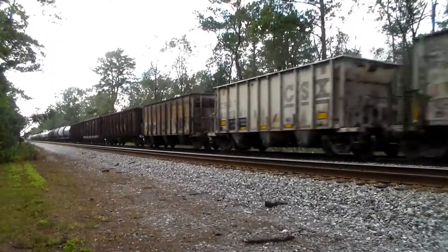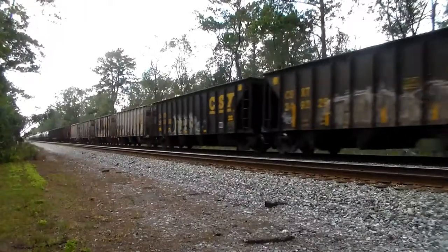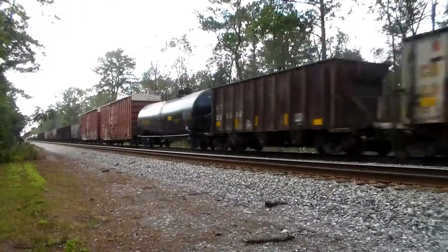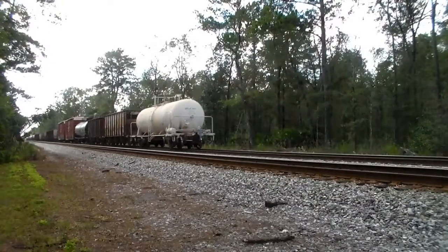Alright, do you have any cars or hints with your train to restrict your speed today, over? That restricts you to 50, is that right, over?